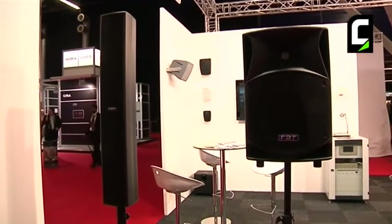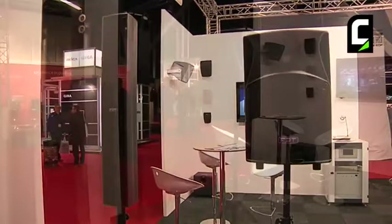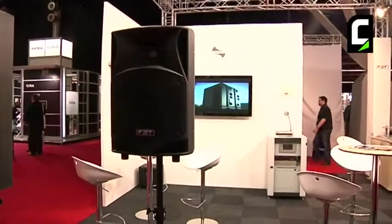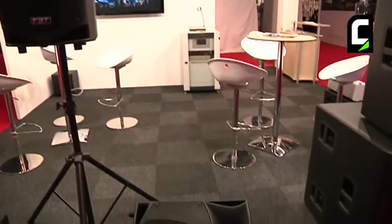First you see the mini line array system of FPT. We have several active and non-active speaker systems. You can also use it as PA and as monitor system.